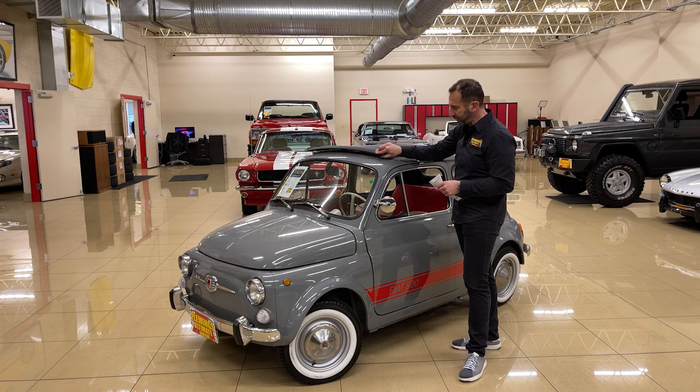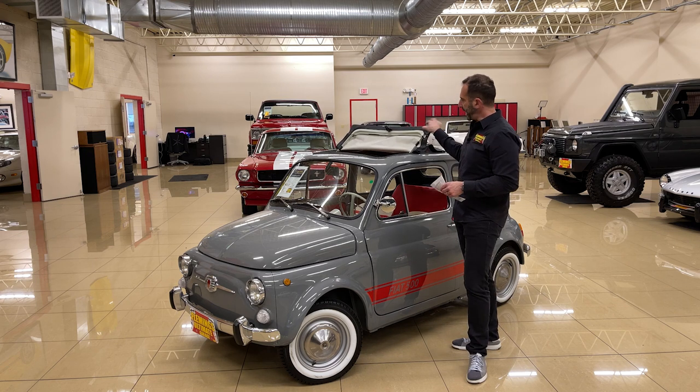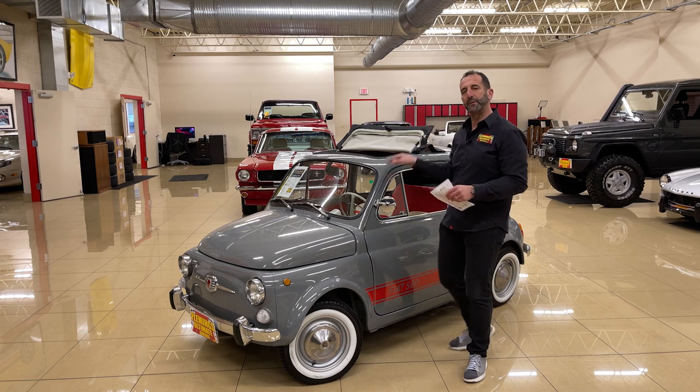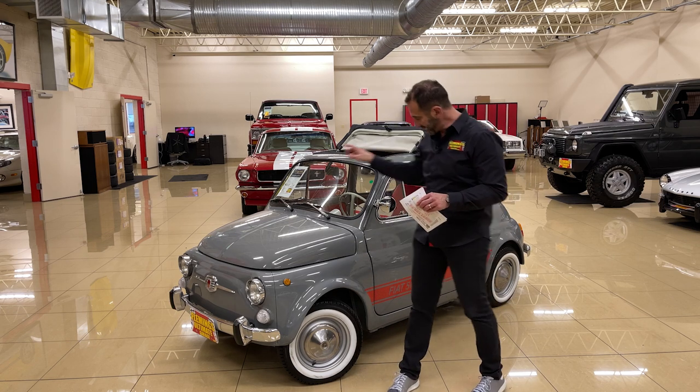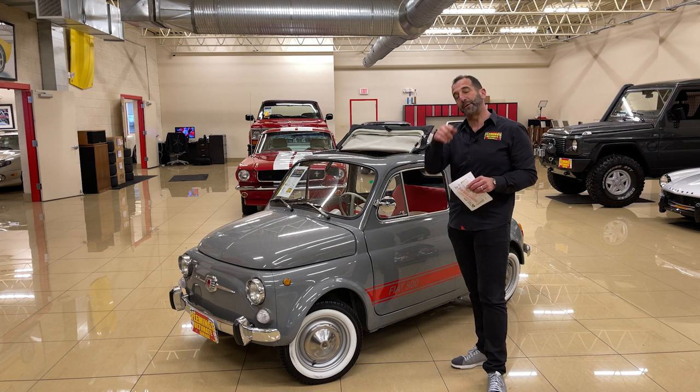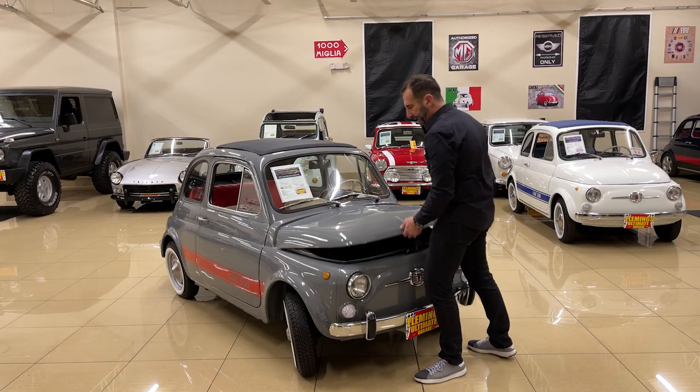I love the fact that this convertible top goes from open to closed so quickly and easily. If you want, I might suggest this top could be converted to a red top, and the red top with the side stripe and the interior would be very inexpensive to do - we might be able to do that for you.